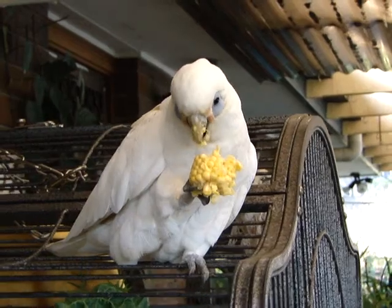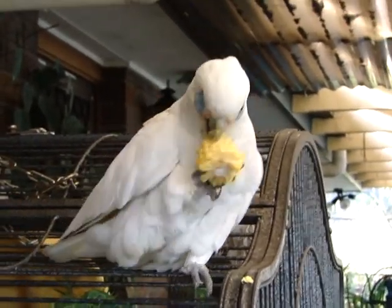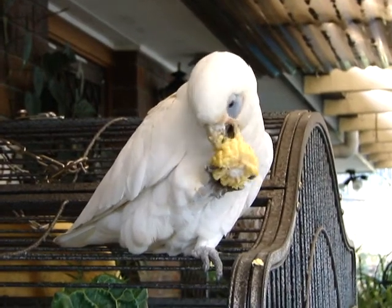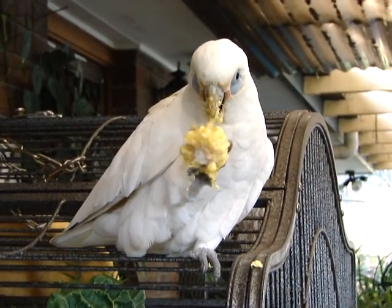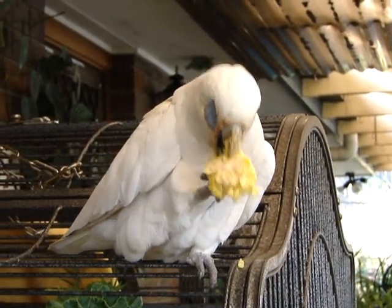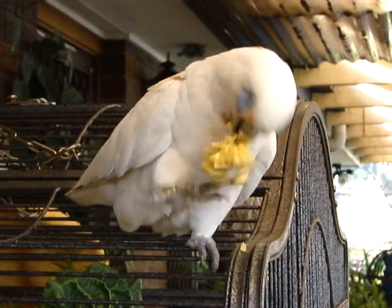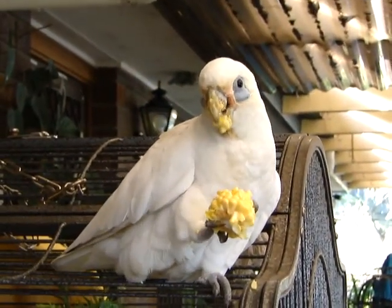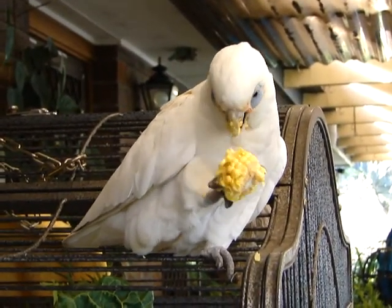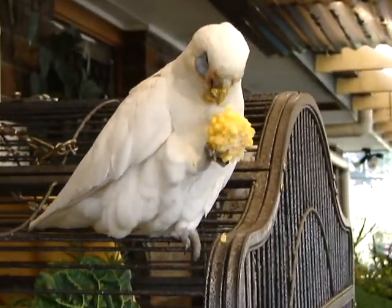This is Jack, another Corella that out of the blue dropped in last year sometime and decided to make our place a part-time home. He comes every morning and evening with the flock. If you can see his right eye, he's blind. We noticed that basically from the first day — must have been a new injury when he started coming — and it's progressively gotten to the stage where it is now.